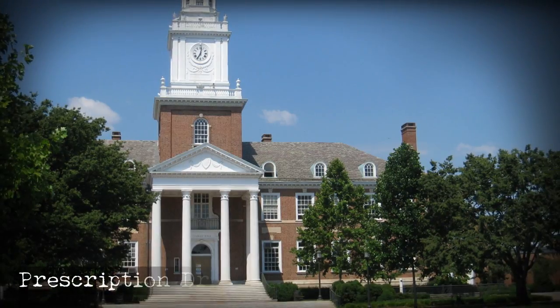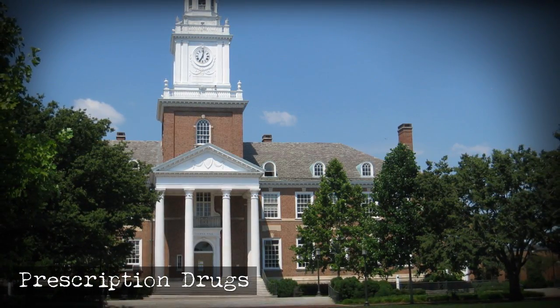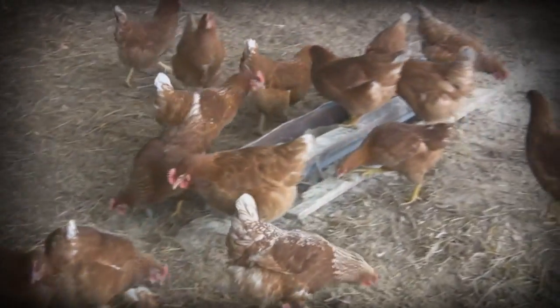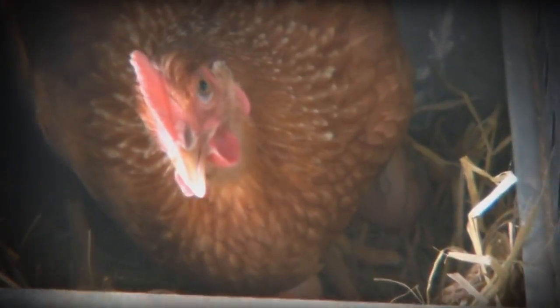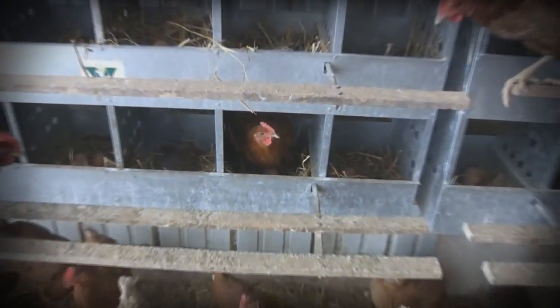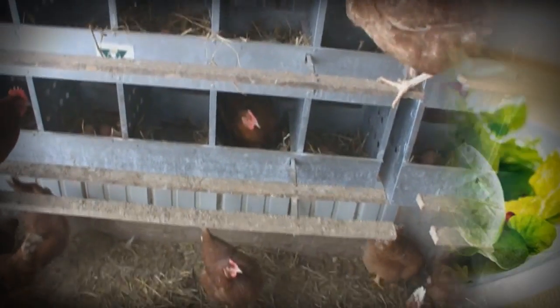John Hopkins University researchers tested chickens that supply fast food chains and found a long list of prescriptions added to chicken feed as additives — some such as antidepressants, antibiotics, arsenic, and allergy medications.